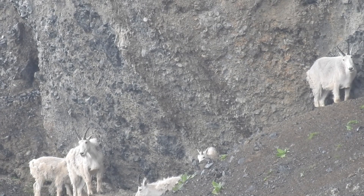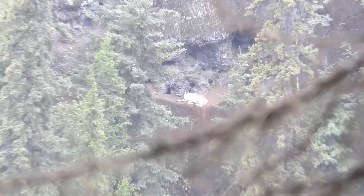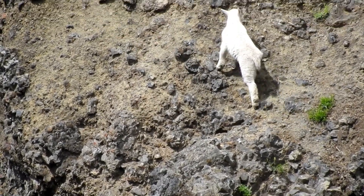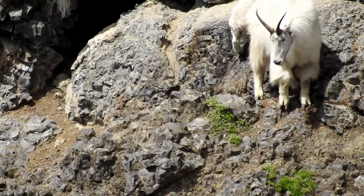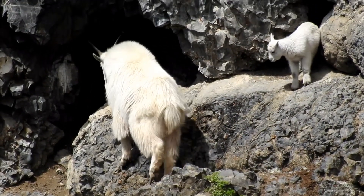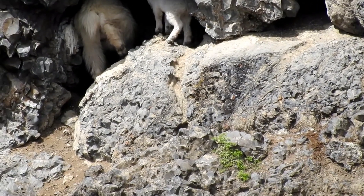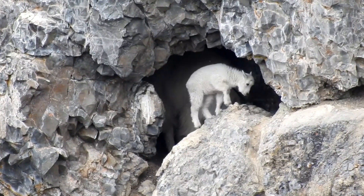Mountain goats take shelter from rain or snow when they can. Overhanging rock works well, and there are also natural caves. This cave is an empty lava tube from a volcanic lava flow 25 million years ago — a perfect shelter for this nanny and her new kid.